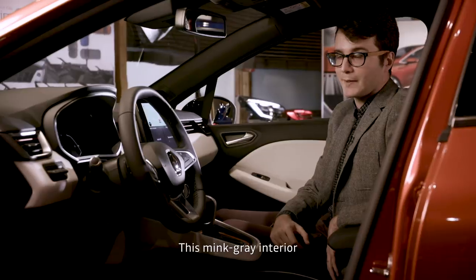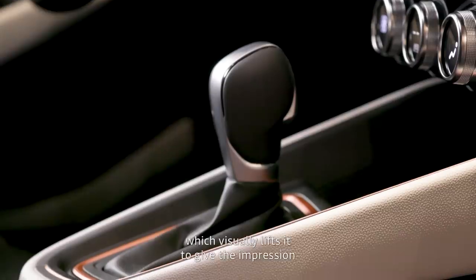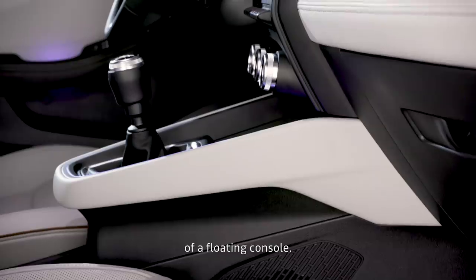In this ClioVision interior, we have contrasted parts, including in the console, and what gives this console its visual character gives us an impression of it floating.